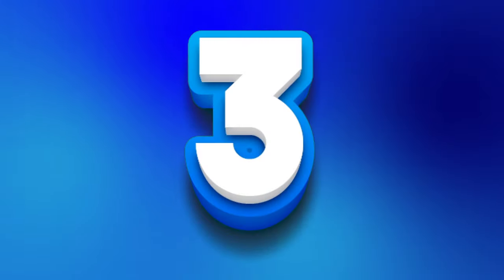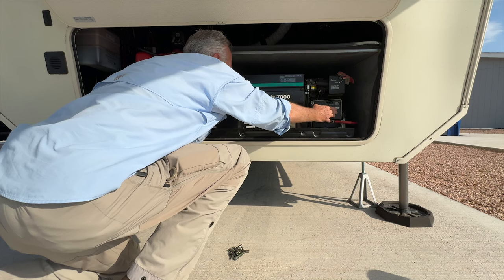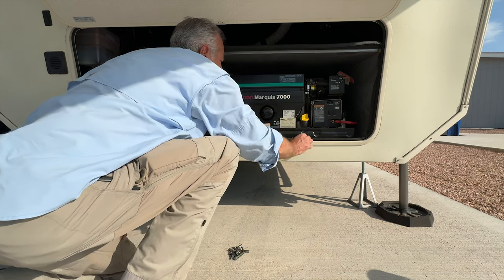Fuses. There are two on this generator. Both seem fine. Number three — there is a start switch on the generator's housing that is there in case the remote switch fails. So I gave it a try. Nothing.